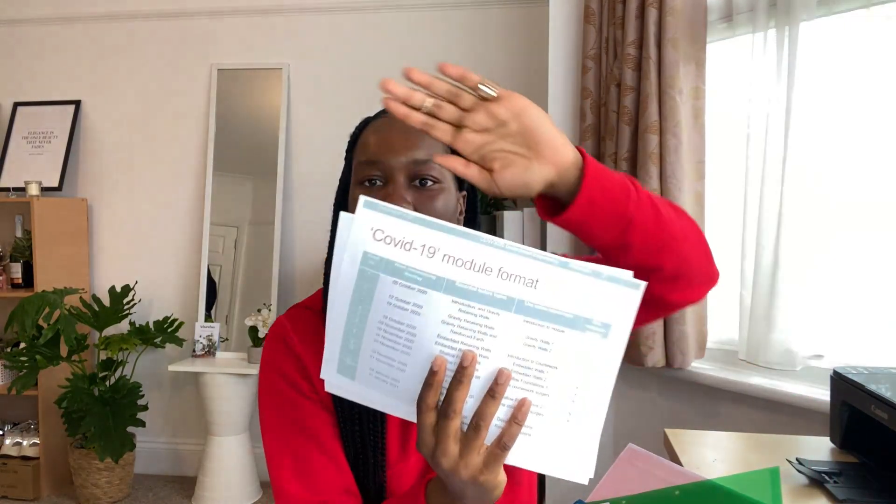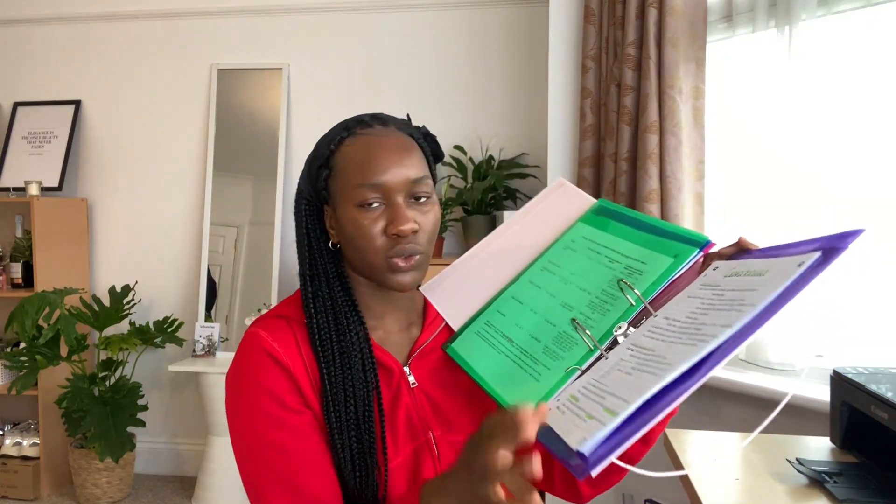My tutorial sheets are kept in a wallet because we have one every week. Next we have Geotechnical, which is green - so everything is color coded in green. We have the module format sheet the lecturer released, showing where you can find different sections in the textbook, because there is a book that helps with this module and we have an e-version online. Geotechnical is all about soil mechanics, which is a third-year module, and then there's a fourth-year module which leads on from this one.